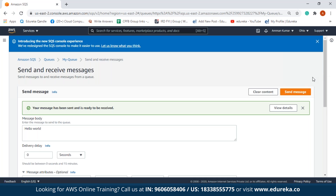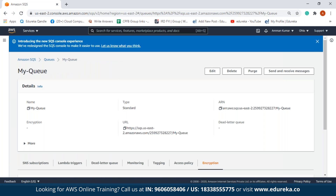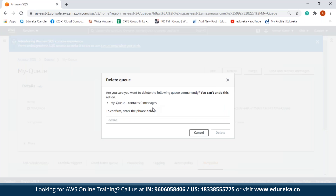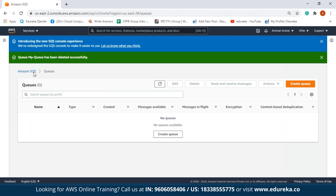Now we'll see how to delete our queue. We clear the content here and click on the name of our queue, 'my-queue'. We have an option here to delete our queue — we click on it, type 'delete' in the confirmation field, and click the delete option. We get a confirmation that the queue has been deleted successfully.